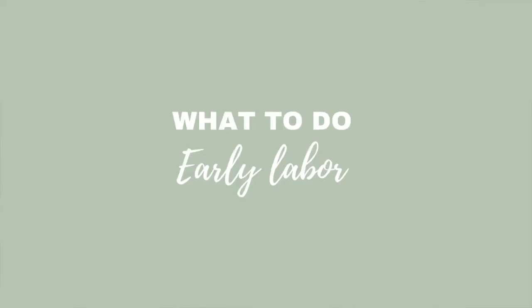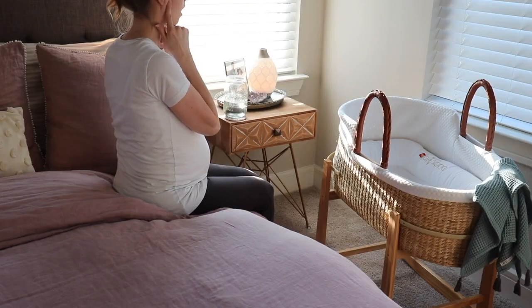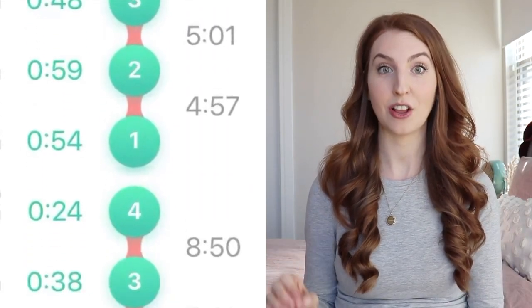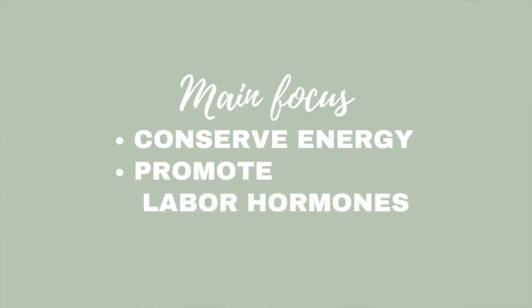Some recommendations for what to do during the early labor phase: rest and relax, stay comfortable, and do things you love that bring peace. Get excited — this is an exciting time! I highly recommend not obsessing over tracking contractions. Early labor can last up to 20 hours for a first-time mom, and your main focus should be on conserving energy and promoting labor hormones through feelings of love, comfort, and peace.